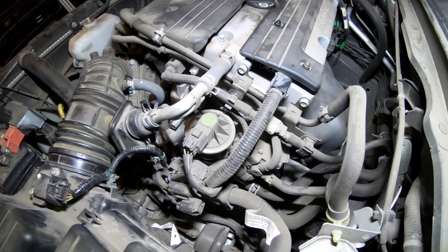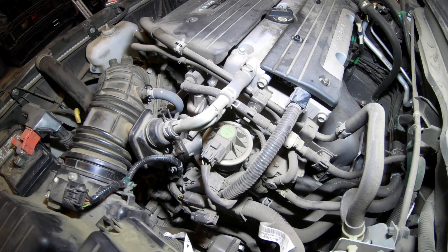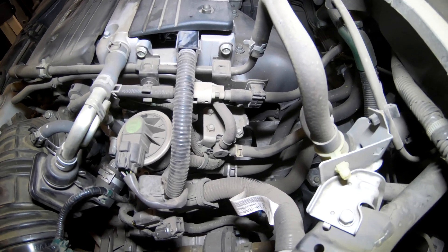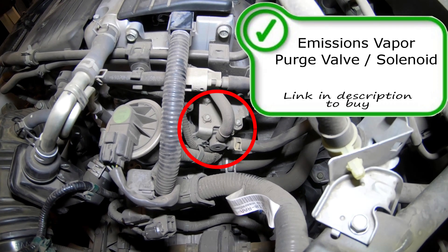Here we have the EGR valve — exhaust gas recirculation valve. This takes burnt gas from the exhaust system and pushes it back into the intake system so you get better efficiency and it cools down the combustion temperature, which lowers NOX. If you do have an EGR gone bad or going bad, the most common code is P0401, but there are more. If you end up with a different one, please comment below with the year, make, model, and code to help others out.